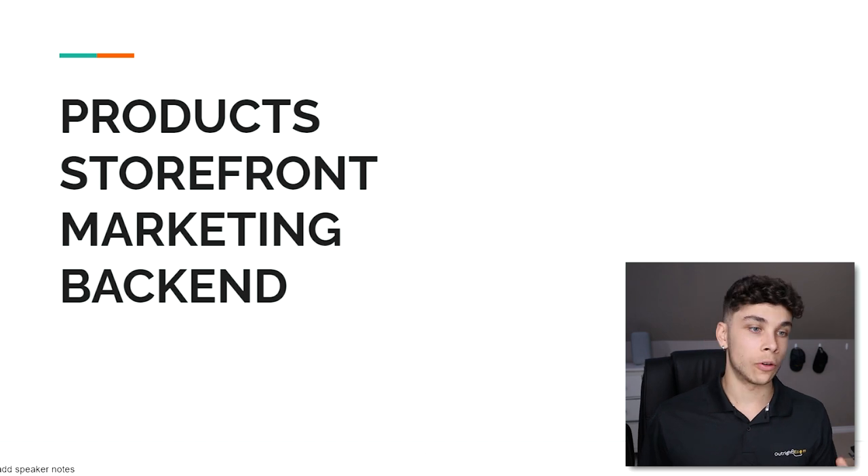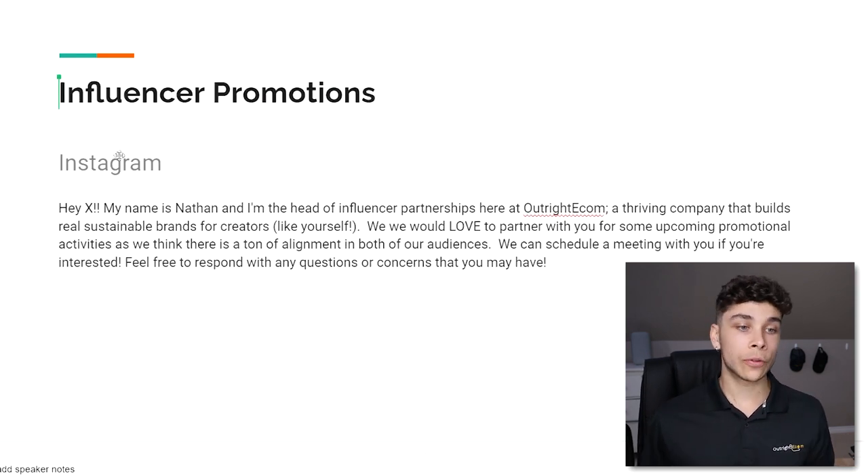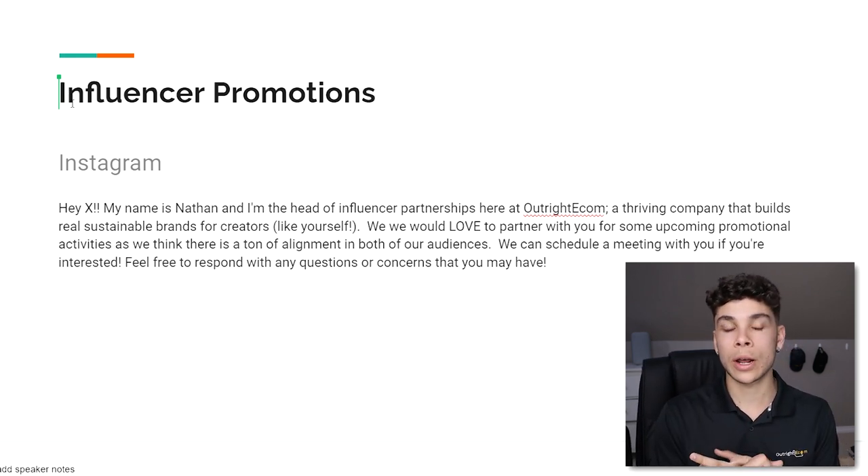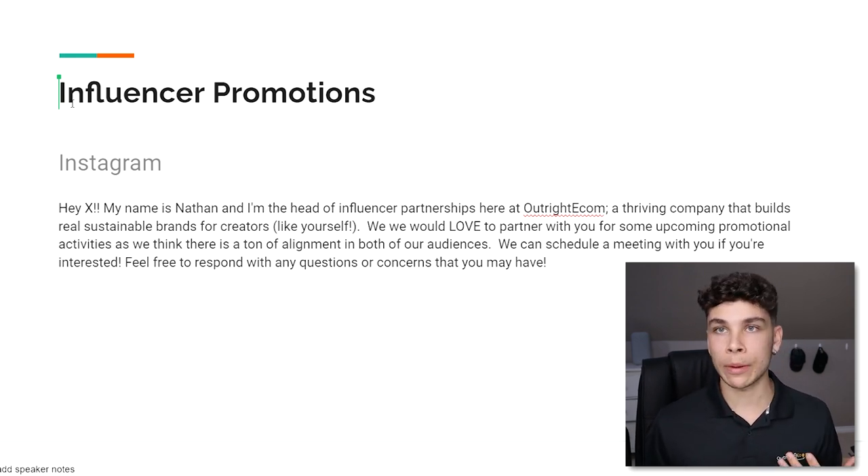Now we get to talk about the third and my most favorite component of dropshipping and e-commerce: marketing. Marketing is basically the foundation of your business — there's nothing more important. If you're not driving sales through marketing efforts, you're not making any money, which means you're not really a real business. The first thing I want to talk about here is the different forms of marketing.